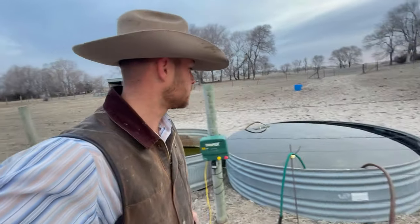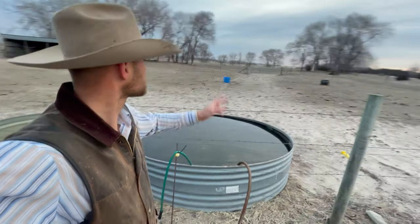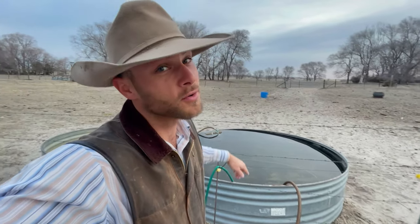Last night I got set up here. I'm filling up tanks — I need to switch my float. I got salt out there, I got a protein tub. I went around the fence. I know it don't look like it but there's a hot wire in front of the fence so they'll stay in. I need some panels because I've got a head catch but no panels leading up to it or anything like that.